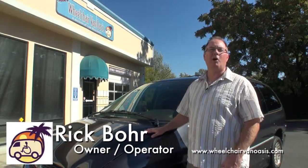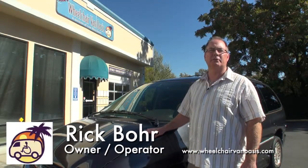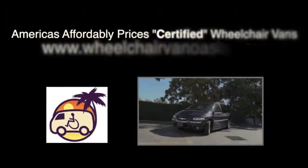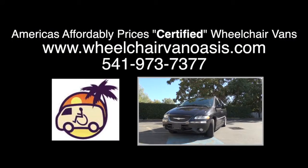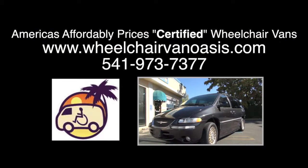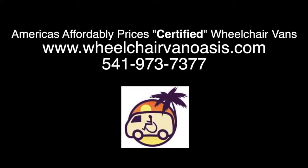Thank you for watching. Please call me at 541-973-7377 with any questions.